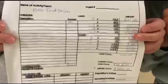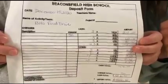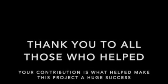With the help of the students and the staff of BHS, we were able to make this project a success and collect a lot of food and money. Thank you to those who contributed to this project and to Mr. Book for helping guide us through the process of our project.